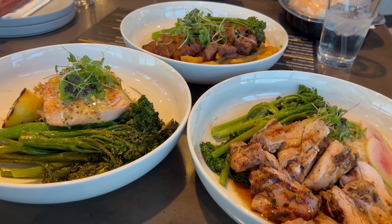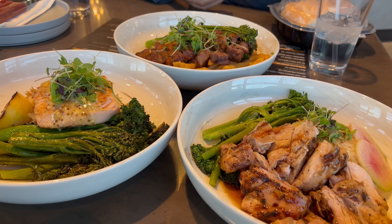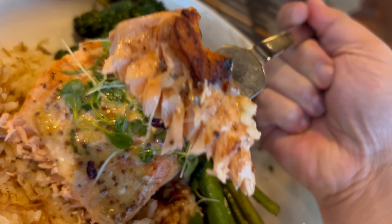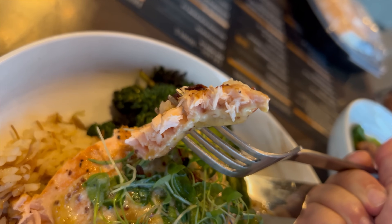Welcome back everyone, our last round of food is here. We got the bourbon chicken as well as their steak frites and an order of their whiskey salmon. First bite I'm trying is going to be the salmon — it looks like it has that honey mustard sauce on top and looks relatively juicy in the center. Really good looking salmon here. Let's give it a taste.